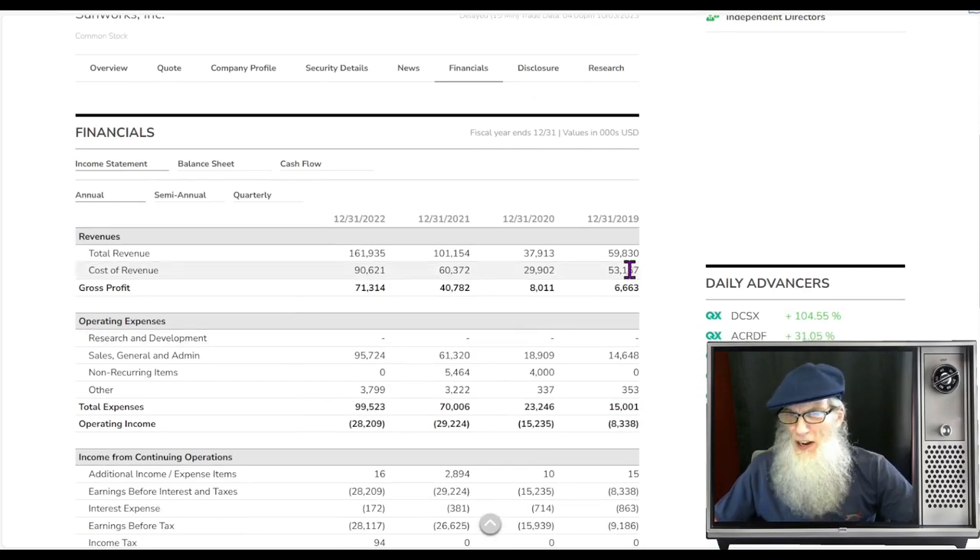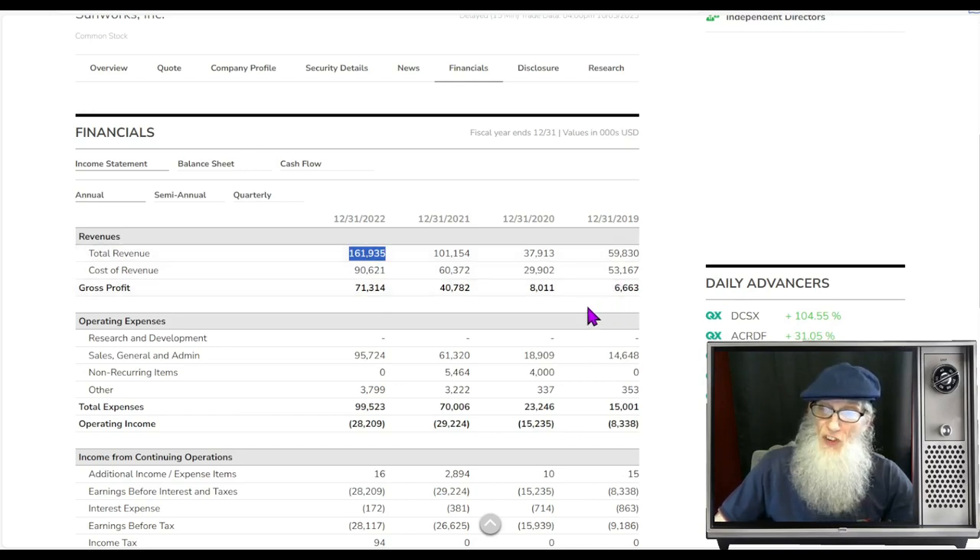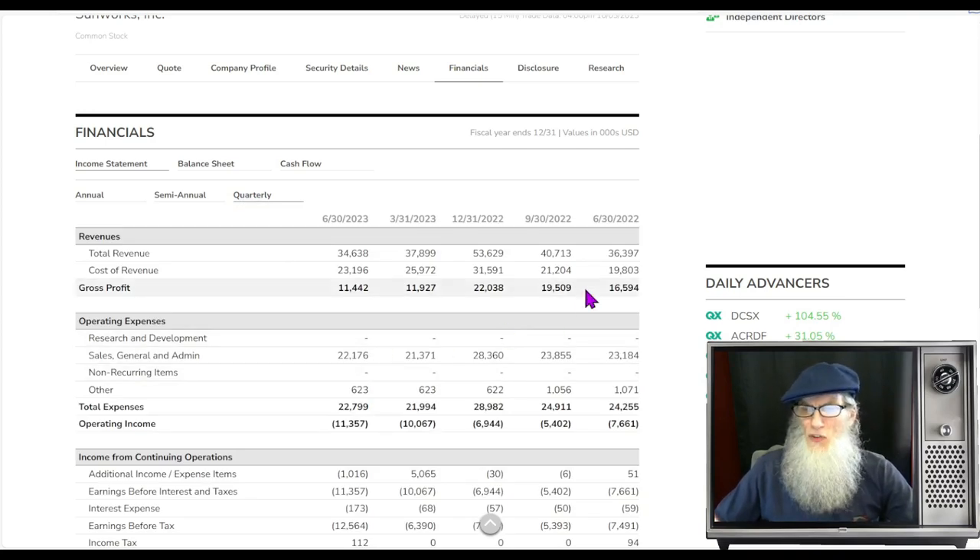Let's look at the financials for Sunworks. Back in 2019 she was doing about 60 million dollars and she pushed that all the way up to 162 million in 2022. Look at the profits growing from 6 million to 8 million to 40 million to 71 million dollars — that's the important factor here. Quarterly, their numbers are up and down and they're actually on a down number right now at 34.5 million, but still taking in strong profits.